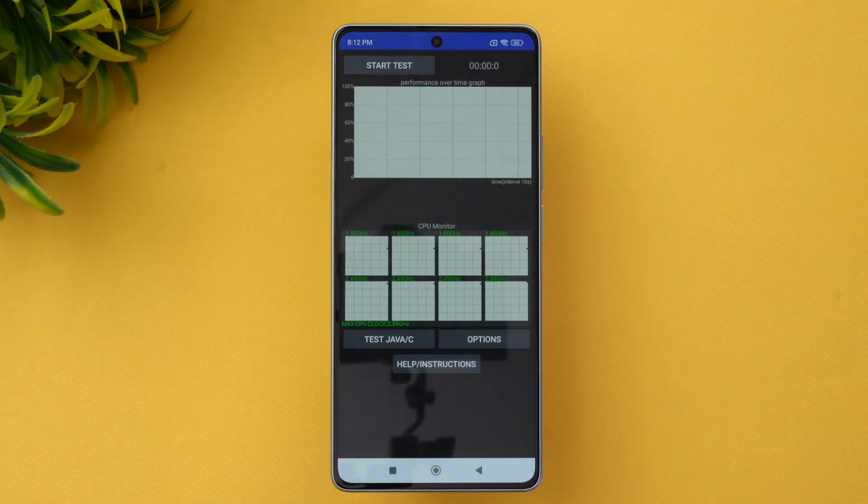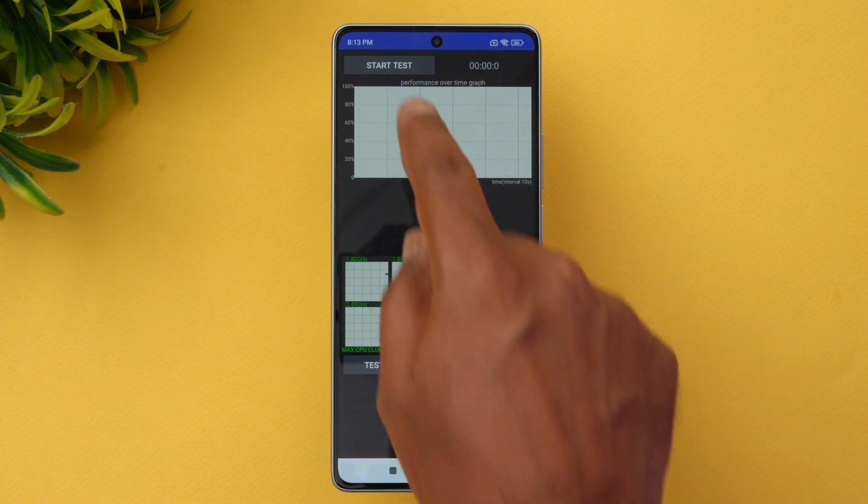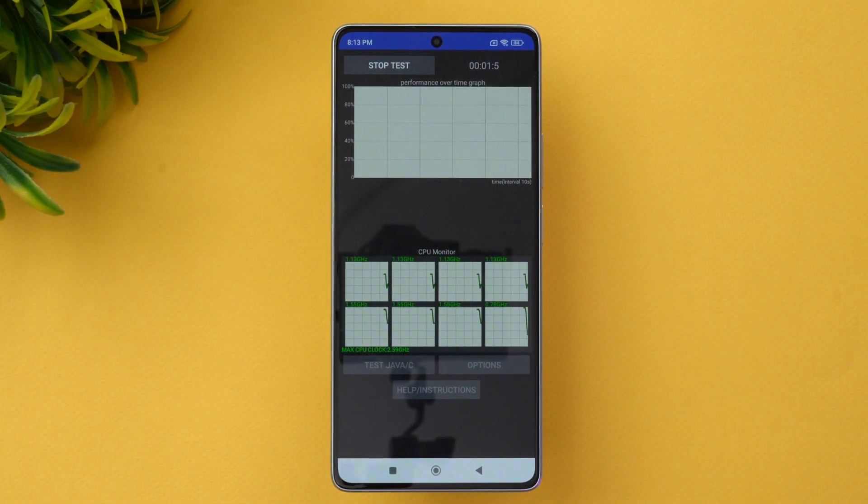Let's open the CPU throttling app. There we go — we'll start the test and see the results. This is a 15-minute CPU throttling test, and let's see what throttling value this device gets.